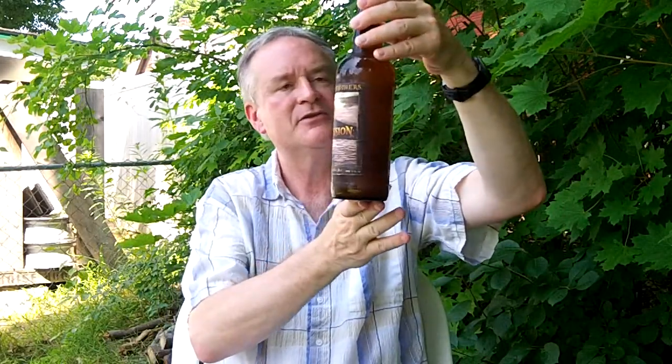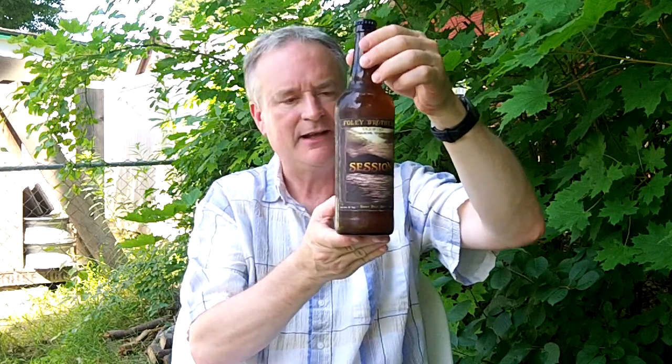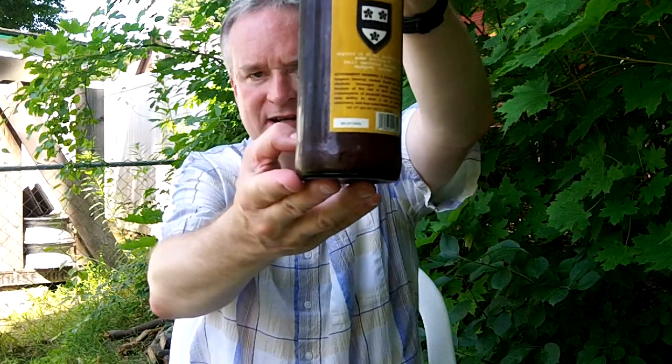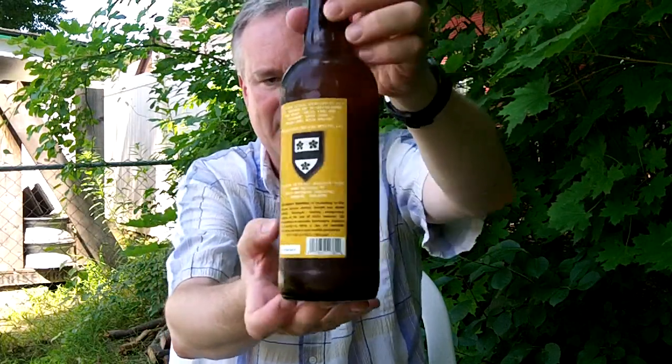This is the Foley Brothers from Vermont. This is Foley Brothers Session IPA. It has an alcohol by volume of 4.8% ABV. Foley Brothers has been around a couple of years. Their brews are mainly available in Vermont, though I think they're getting out into Massachusetts some. They're not in New Hampshire yet. This particular bottle has a bottling date of May 27th, 2015.